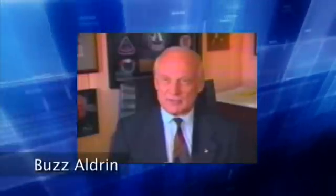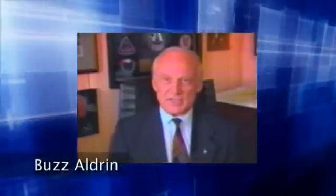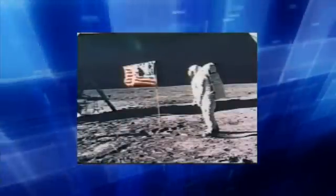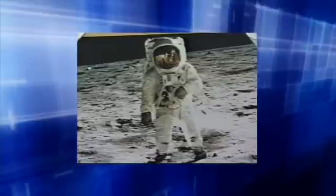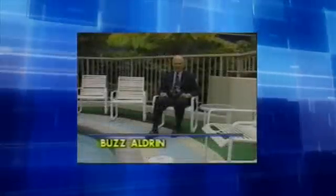It was not just America's, but everyone's victory. Hi, I'm Buzz Aldrin. Apollo 11 was our first lunar landing in July 1969. Clearwater Envirotech uses the same technology that NASA used to purify drinking water aboard the Apollo spacecraft. We didn't use chlorine in space. Why on Earth do we use it here?